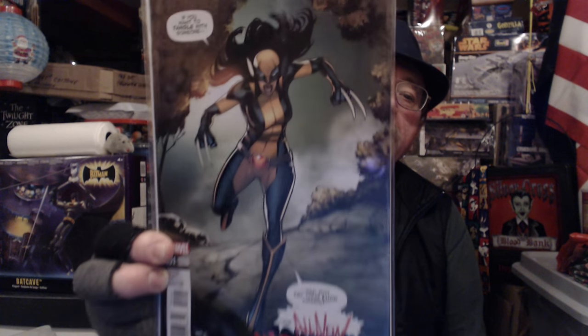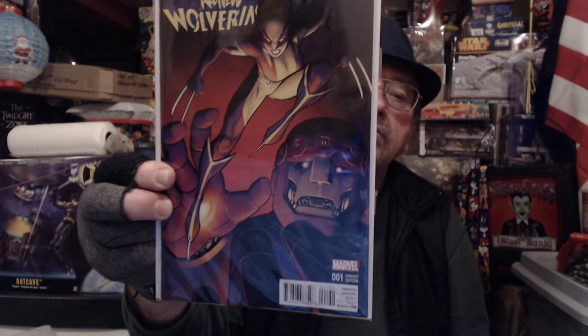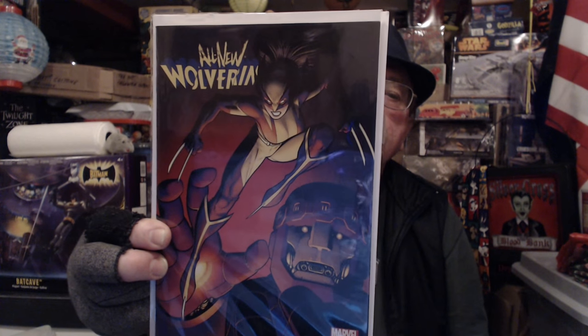Here's the action figure variant for the new Wolverine X-23. There's another one. And here's another wolverine number one. I think they call this the hip-hop variant — I have no use for this whatsoever, but it was in the whole pile.